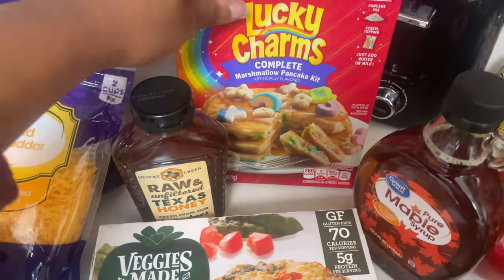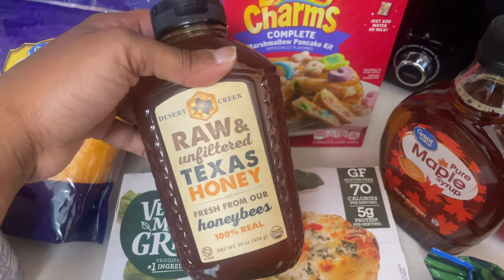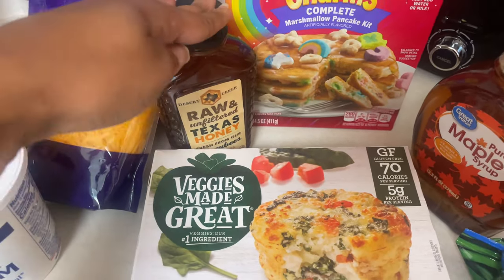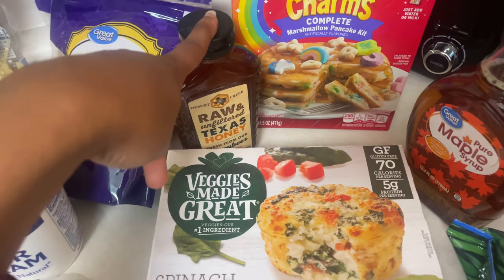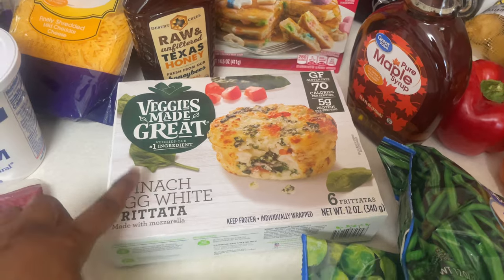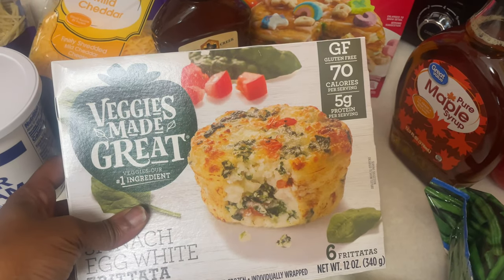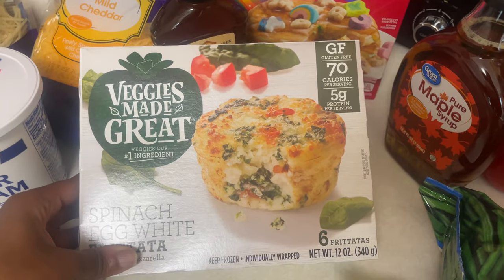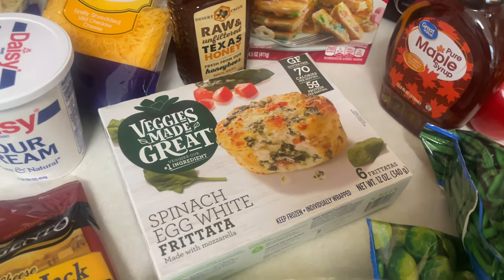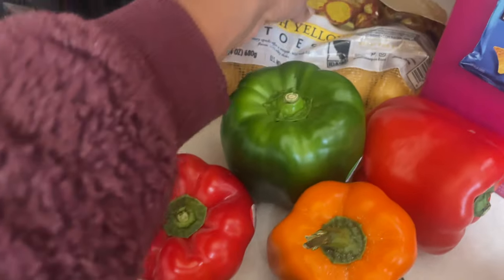I was feeling a little festive for St. Patrick's Day so I got some Lucky Charms pancake mix. Got some raw and unfiltered Texas honey — we love local honeys. It really helps with colds; take a teaspoon of honey that's local to your area and your cold will be gone the next day. Also got some spinach and egg white egg bites — gluten-free, only 70 calories, five grams of protein. Something I like to grab on busy mornings when I'm running late. Also got some pure maple syrup.